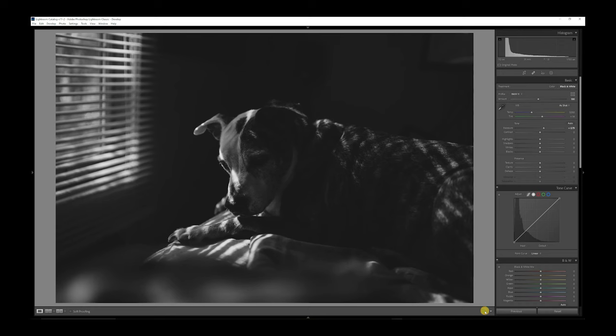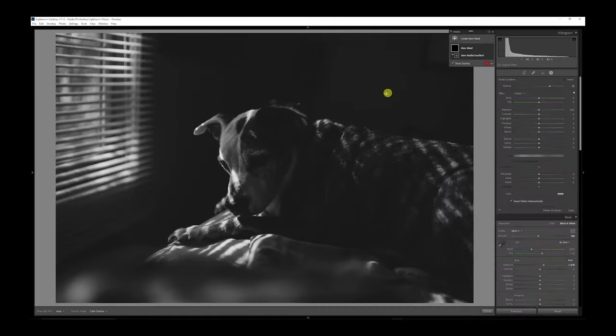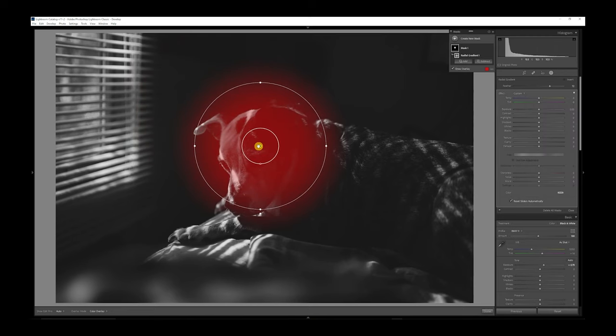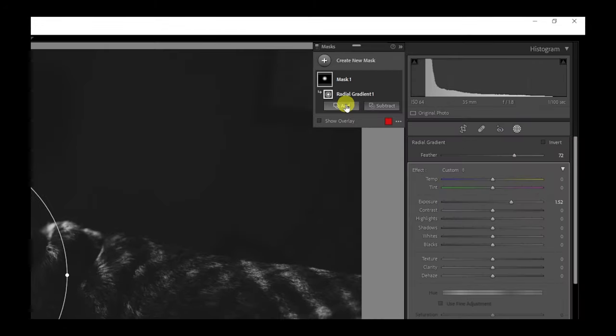Brighter things can sometimes be distracting — that's a contradiction because the window's not really that distracting, but hopefully when this photo's done it won't be. Now I'm going to come up here and make a mask over Renegade's head and brighten him up. This is one of the things you'll see in a lot of photos — if done right it can be subtle, but sometimes you can get away with doing it and being kind of stylistic. I'm going to put some more attention here. Brighter lights can sometimes draw your eye, and I'm going to go a step further with a second mask.